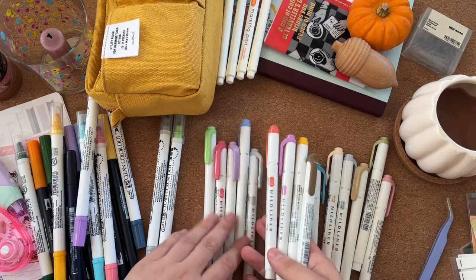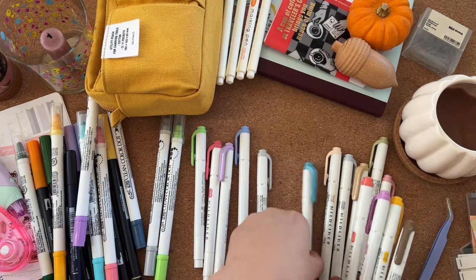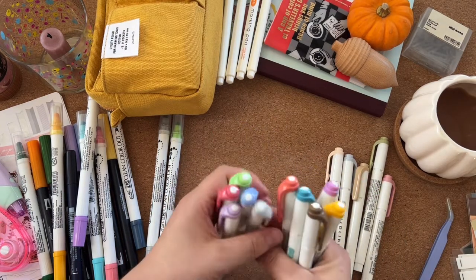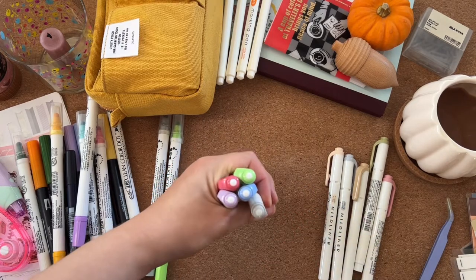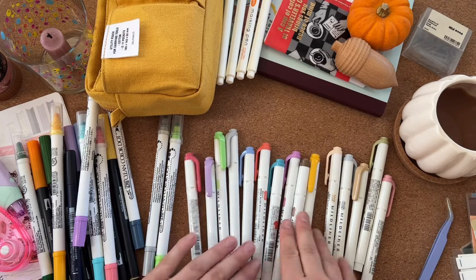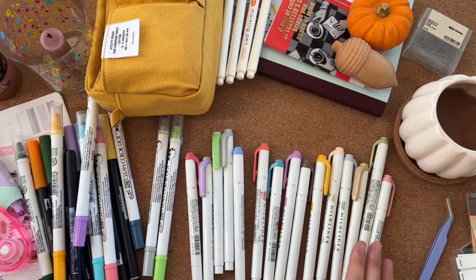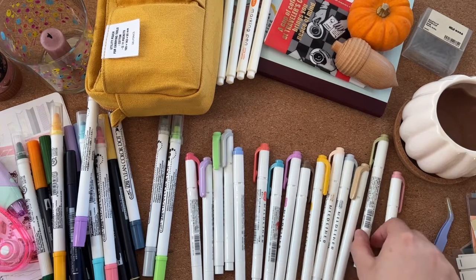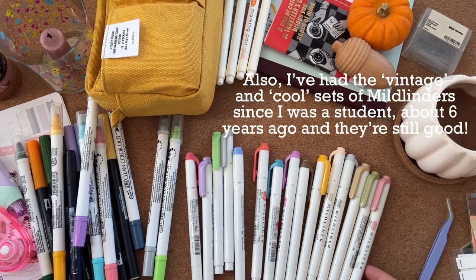There's a vintagey set and then a cool set — I don't really know what they're called. I really love Mildliners; I think they're great and not super expensive really.